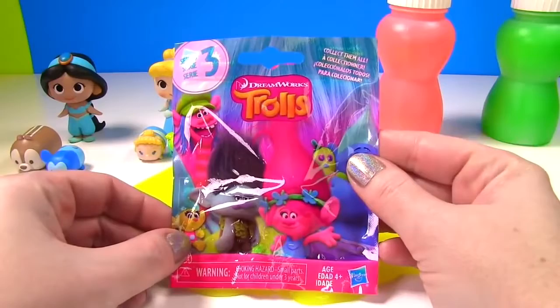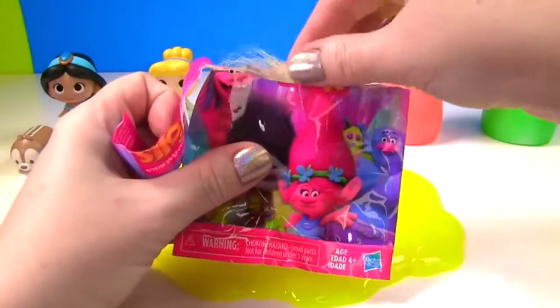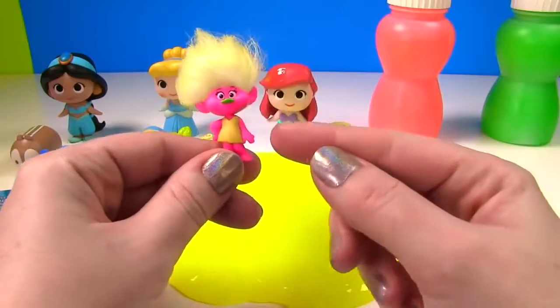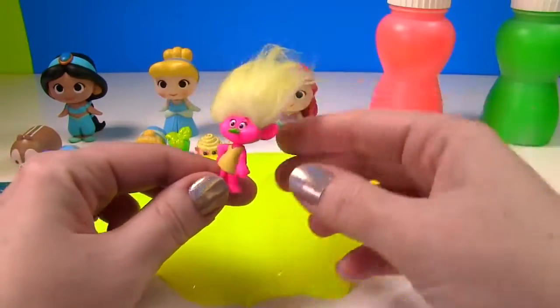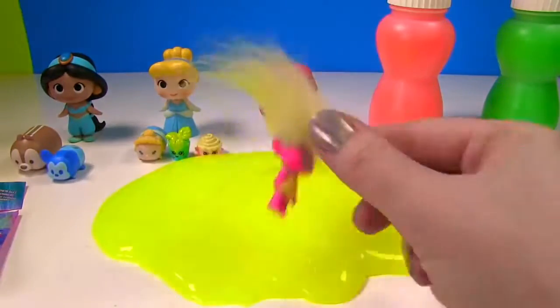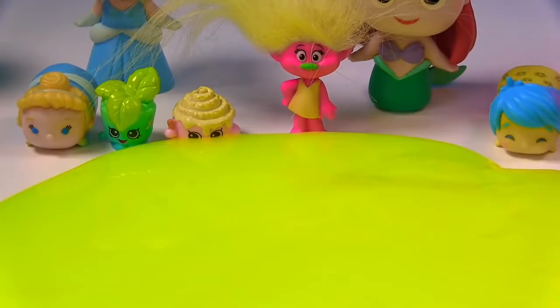And we have this Troll's bag to open. Who did we get? Ooh, yellow hair. Look at this one. I don't know her name — do you guys know? If so, let me know in the comments. I love her yellow dress, it matches our yellow slime. And her hair is so fluffy. She's going to shake that hair. Whoa, she's in the slime. Oh no, the slime is creeping over to our Shopkins.